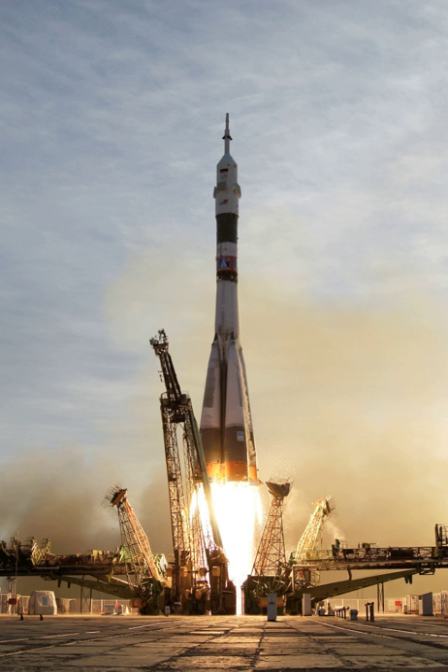Most launch vehicles are expendable, i.e. used only once and destroyed or abandoned during the flight. Attempts to reduce per-launch costs have led to reusable launch systems, in which part of the launch vehicle is recovered and reused for another flight.